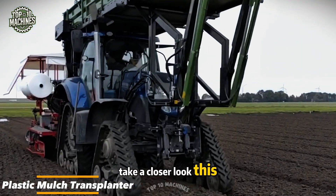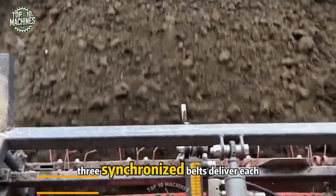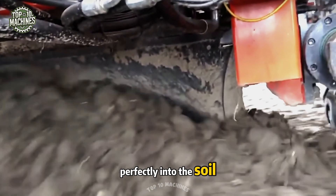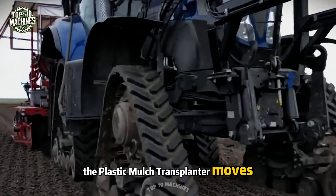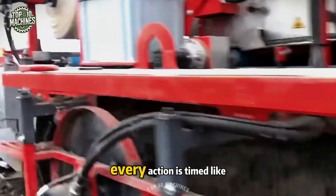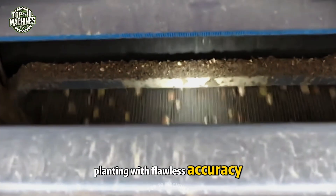Take a closer look — this isn't just planting, it's precision in motion. Three synchronized belts deliver each bulb while the roller sets it perfectly into the soil at just the right depth. The plastic mulch transplanter moves with exactness — no hesitation, no guesswork. Every action is timed like a choreographed routine, planting with flawless accuracy.